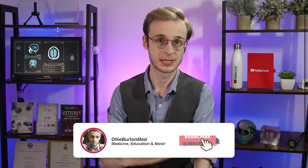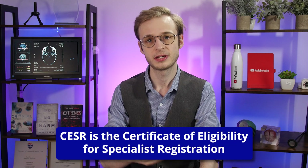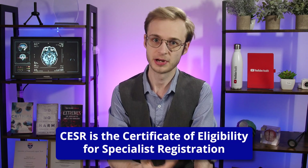If you've never heard of this before and this is your first time hearing about CESR and you want to learn a bit more about it, I'll put a few helpful links in the description. CESR, or CESR, is the Certificate for Eligibility of Specialist Registration.